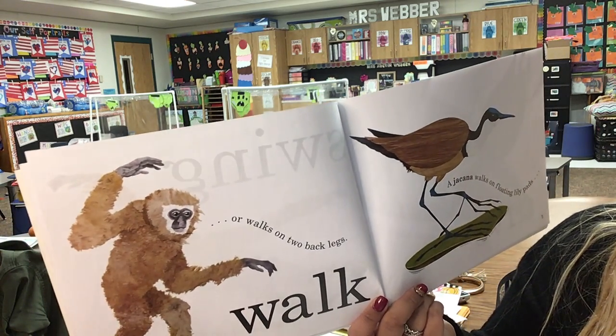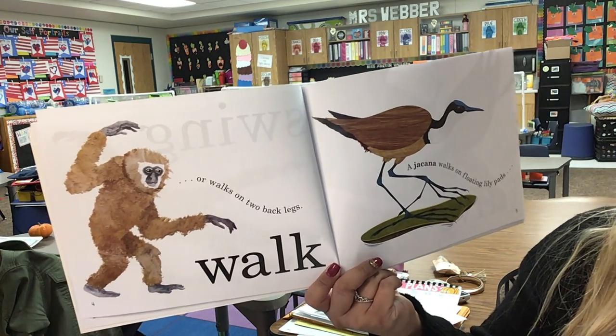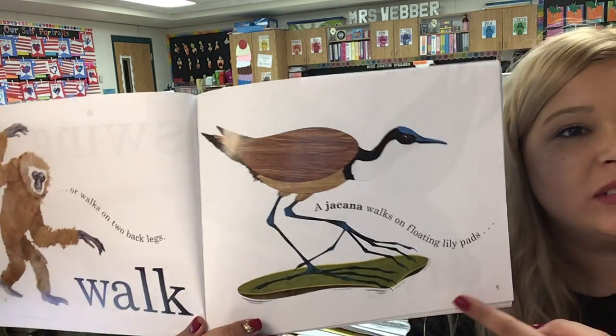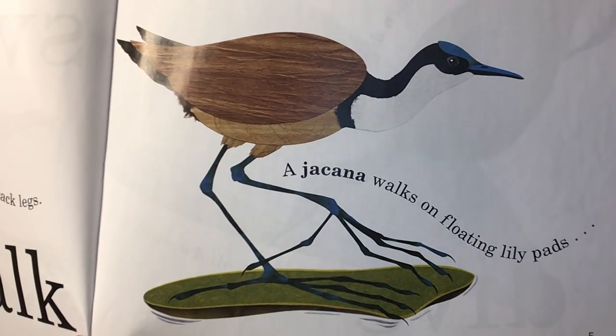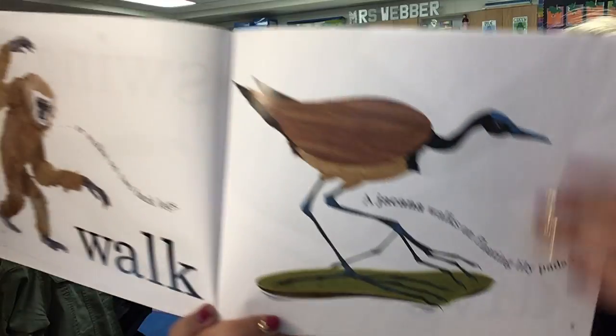A jacana? A jacana walks on floating lily pads. So this bird walks on floating lily pads. Look at the feet on that thing! Whoa. I don't think I've ever seen that bird ever in my life. That's insane.